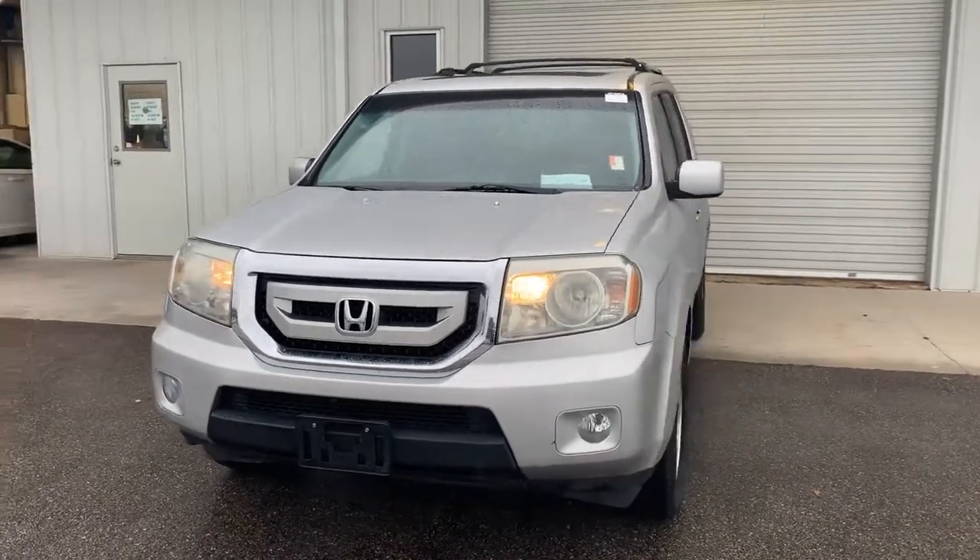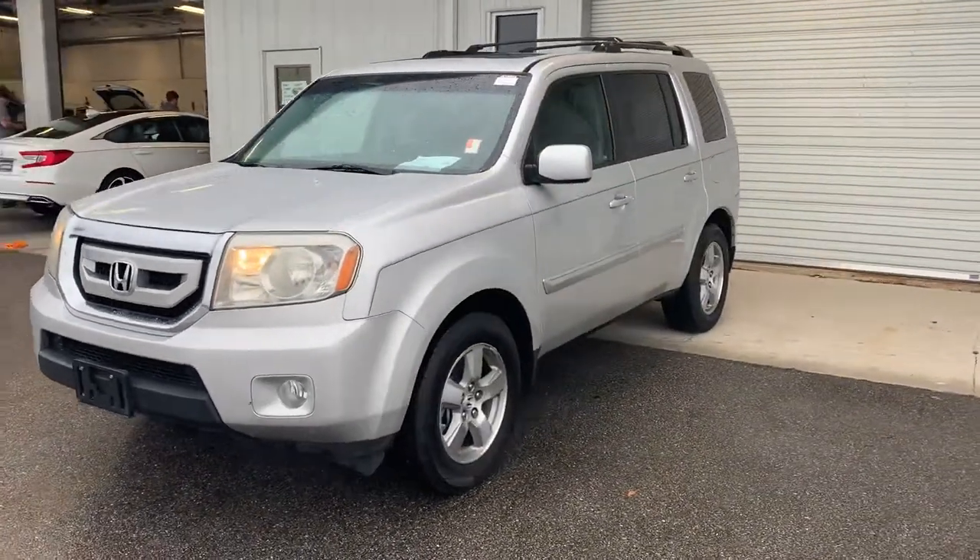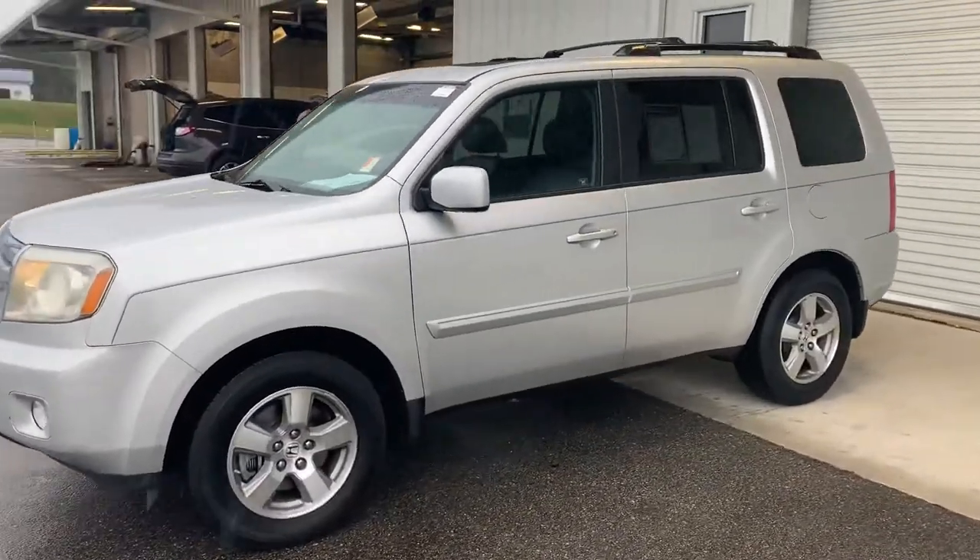Joshua Powell here at Sam Boswell Honda, and this is the 2009 Honda Pilot EXL.